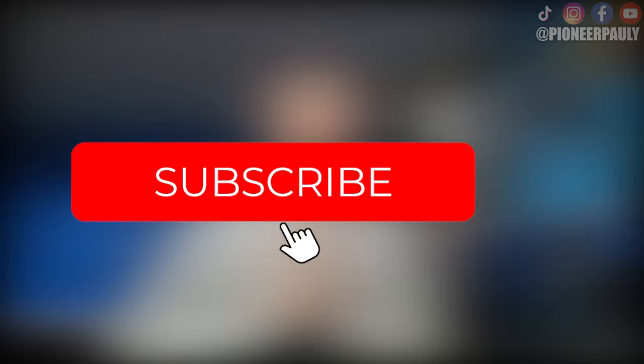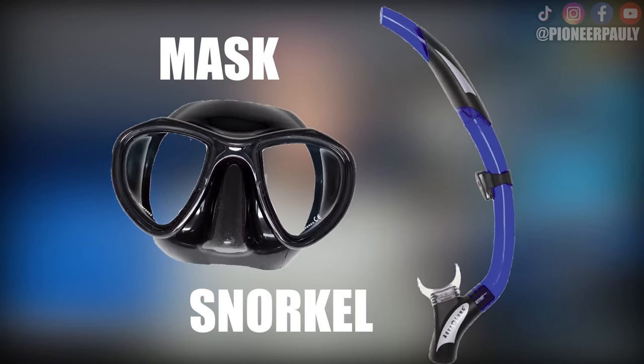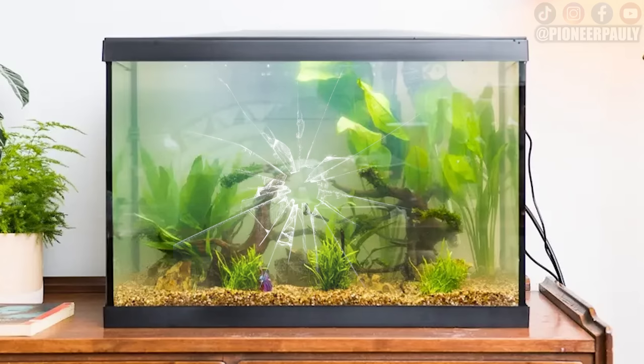Now if you've seen my sniping videos before and you aren't already subscribed, please do so with that bell notification — that way this channel gets seen and I get to make more fun videos for you. So the first thing you need after you have a place to go is a mask and snorkel. I've actually seen people use fish tanks as masks, but just try to use a mask.